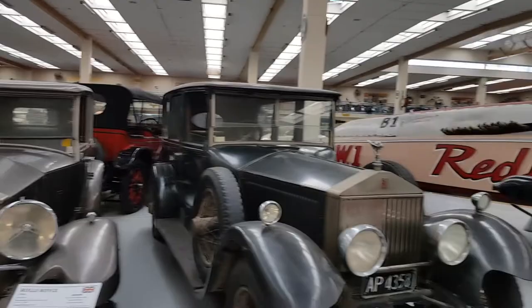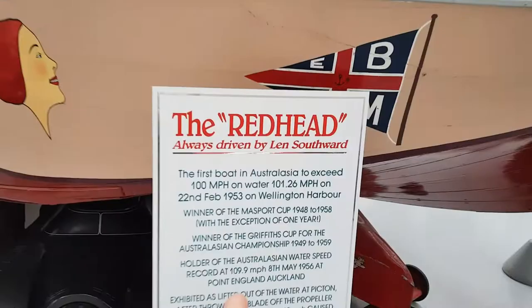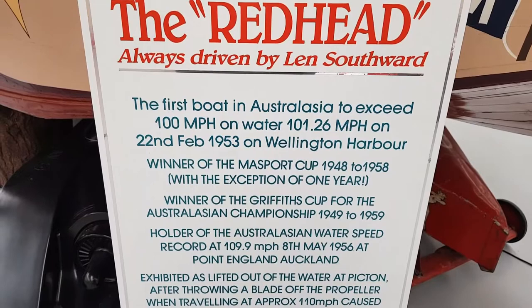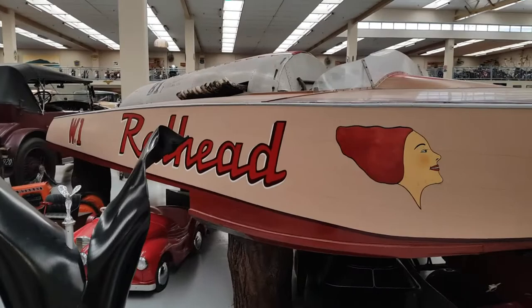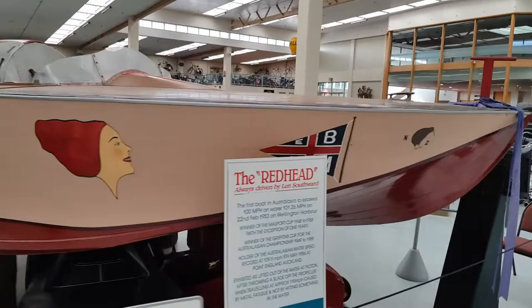So there's a boat here — this is the guy who created this place, and this is his personal boat. This was the very first boat in Australasia to exceed 100 miles per hour on water, on the 22nd of February 1953 in Wellington Harbour. Holy crap! So this is the original boat — this boat went over 100 miles per hour. That is pretty cool actually.